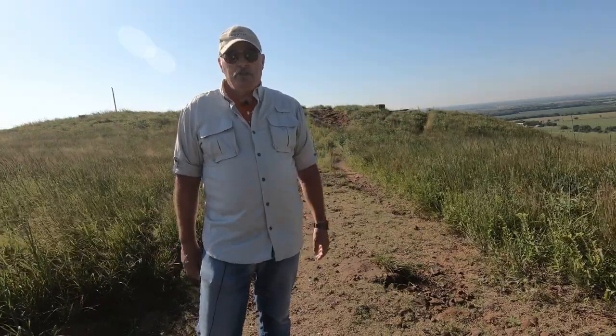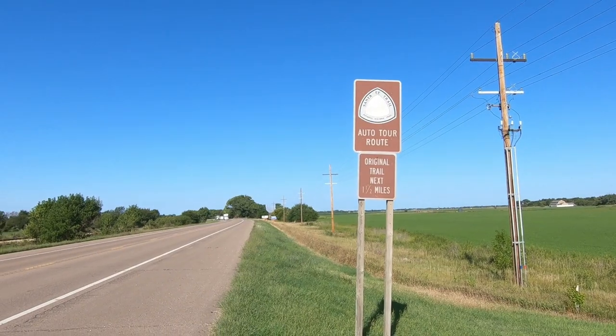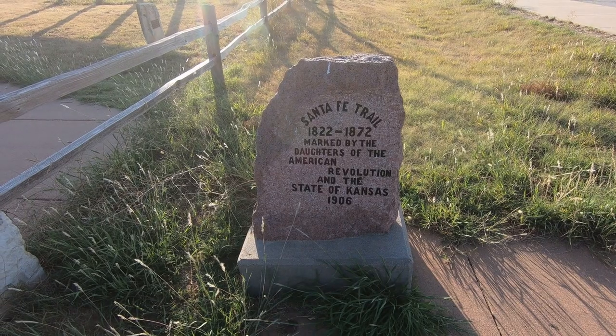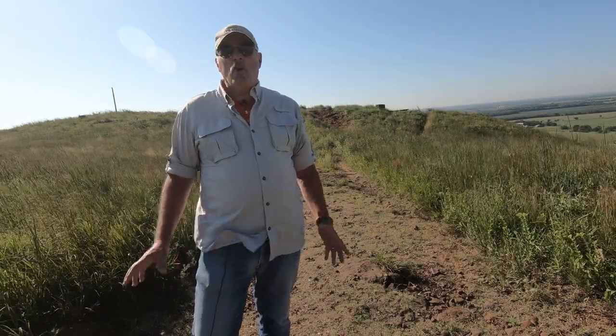On some particular roads, I kept noticing these historical road signs telling me that the road was part of the original Santa Fe Trail. Curious, I decided to learn more about it.